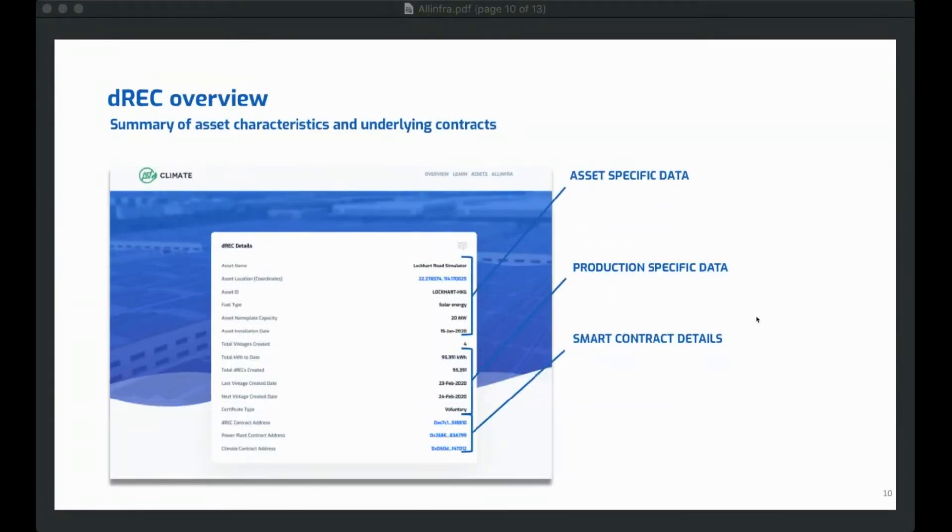If you go to climate.allinfo.com, you'll see we have some simulated assets on the site. Under the assets tab, you can click through one of the simulated assets. The first simulated asset is called the Lockhart Road Simulator, and we have a digital renewable energy certificate — or DREC — on the site at the moment. You'll be able to walk through that product, see all the details, and go through each specific vintage.